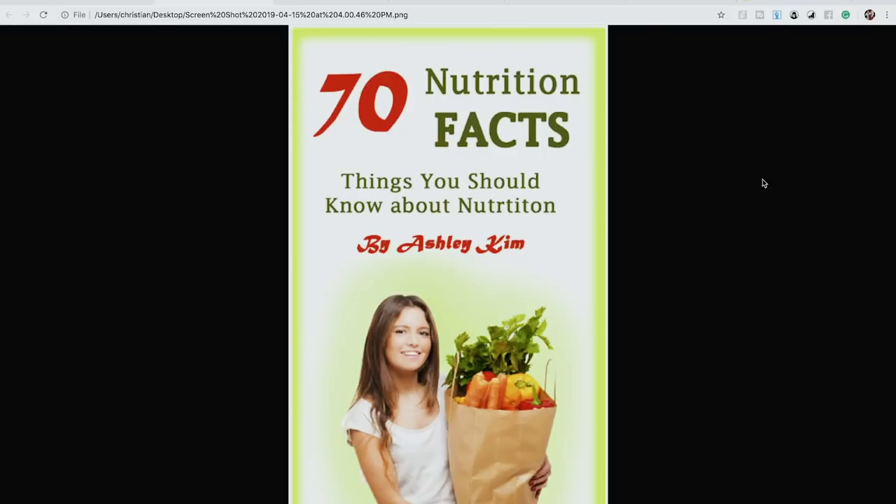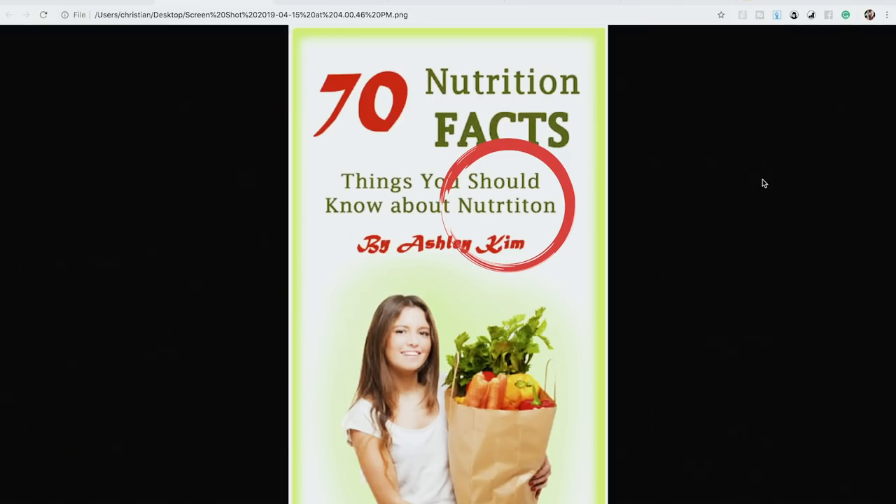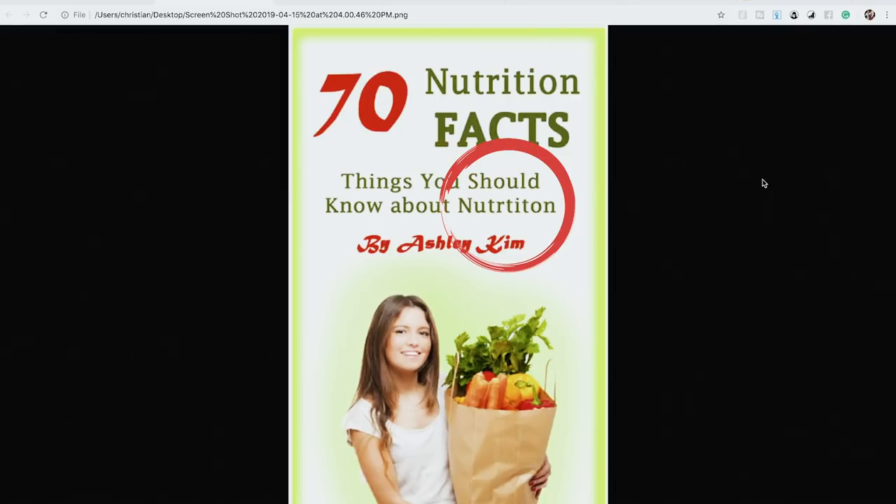Look — they even made a spelling mistake on the cover! It says 'nutritionist' instead of 'nutrition.' That just shows how little effort was put in. You can't deny a spelling mistake on the cover — that's unprofessional. Whoever made this book cover is probably going to be offended, but you just can't deny it. Let's go on to the last bad book cover.